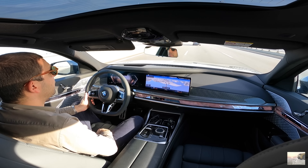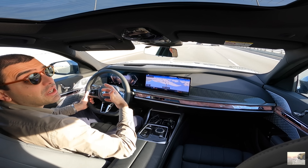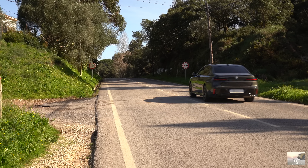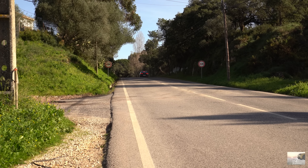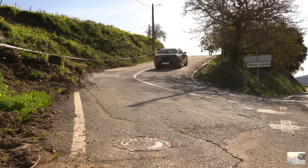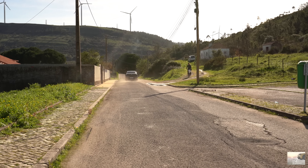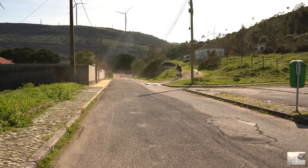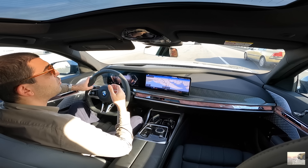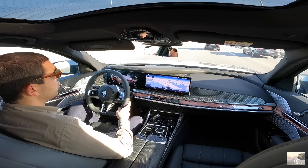Aqui na sétima geração, creio que é isso. Depois de vos ter apresentado o i7 — porque como eu vos disse, o i7 foi o primeiro a chegar ao nosso mercado — e agora chega a vez do Série 7 térmico. O interessante disto é que esta plataforma já é adaptada para o veículo elétrico, o que faz sempre muita diferença, mesmo a nível dinâmico, na disposição do peso e influência na condução.